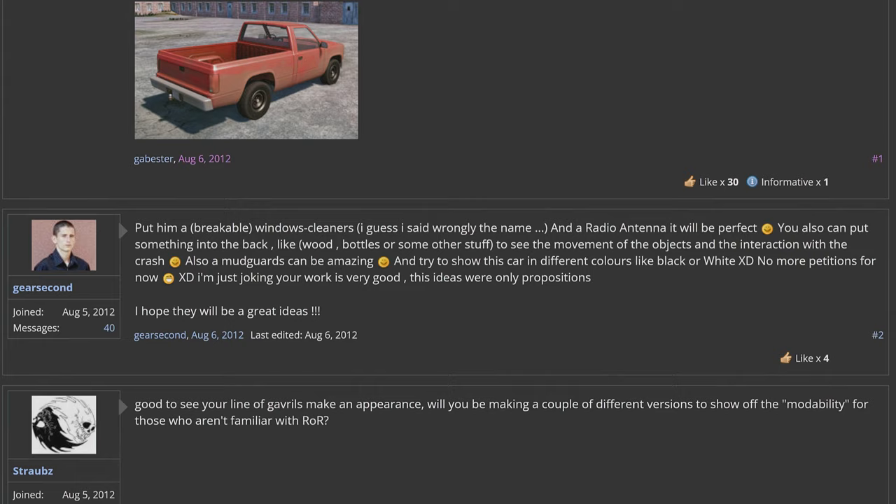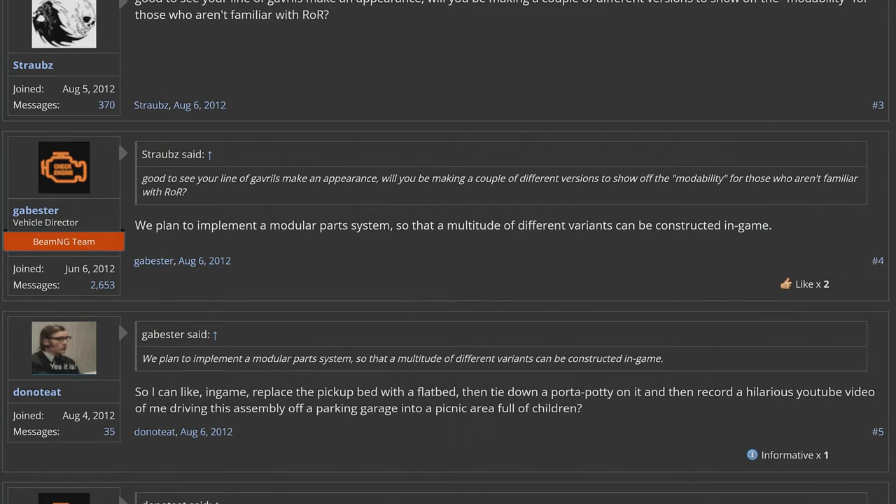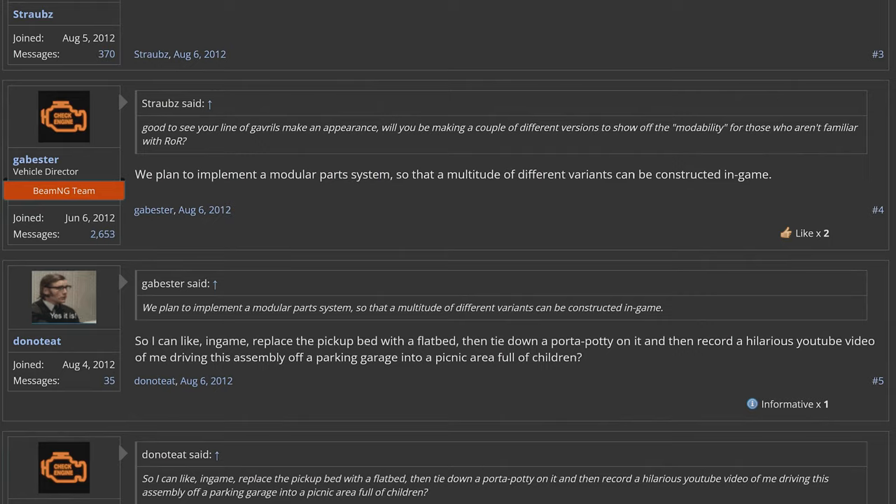Gab Bester, replying to a fellow forum member, states: 'We plan to implement a modular parts system so that a multitude of different variants can be constructed in-game.' Donoteet replied to Gab Bester: 'So, I can, like, in-game replace the pickup bed with a flatbed, then tie down a port-a-potty on it, and then record a hilarious YouTube video of me driving this assembly off.'